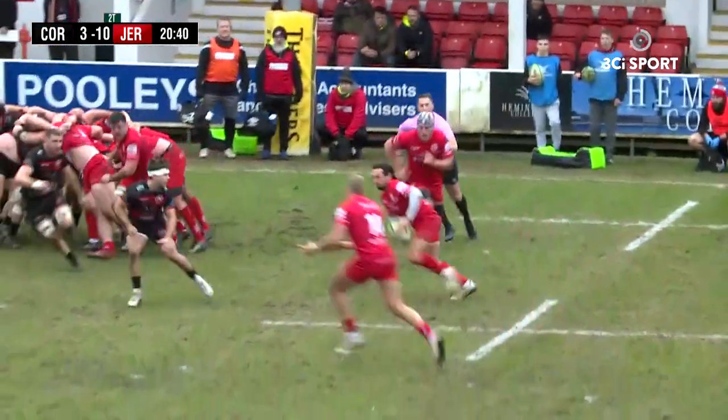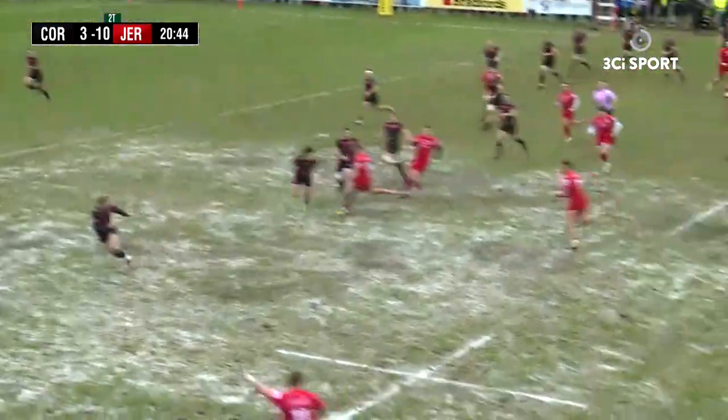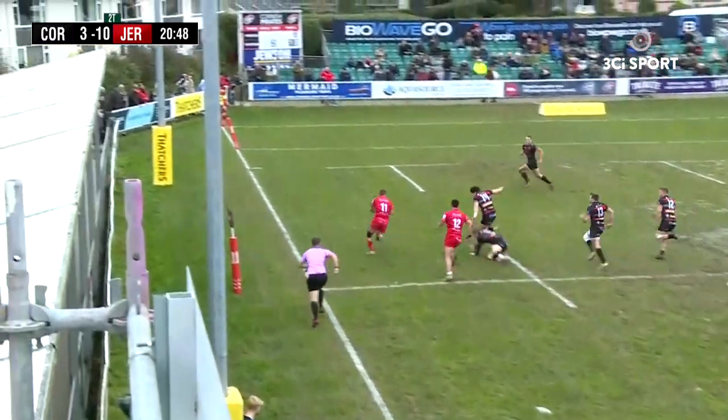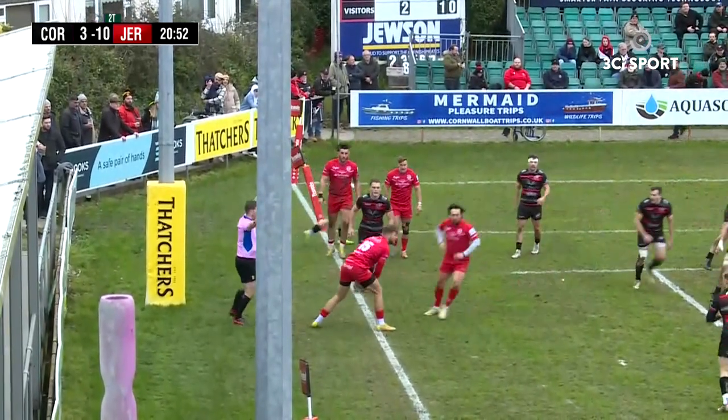Drive by the Pirates at the scrum. Jersey get the ball out, three-nine to ten, to the 13, out to the winger on the far side. Got a great feat by the number 11, but he's forced into touch.